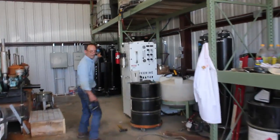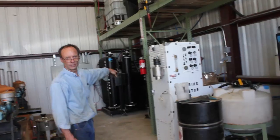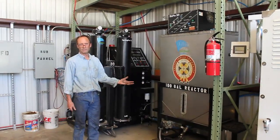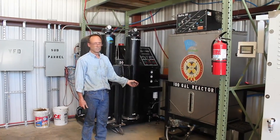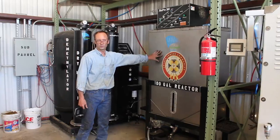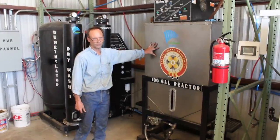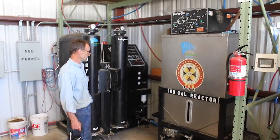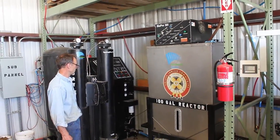Back over here to this reactor, where it only takes two hours to turn it into biodiesel. All we're doing is taking out the heavy alcohol — glycerol, glycerin — and replacing it with methanol or ethanol, which is really light. It also has the same viscosity as diesel. That's all that's going on. I'm using a catalyst to help break that chain — break the glycerin chain.